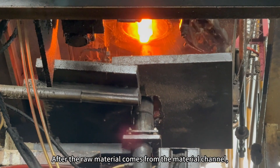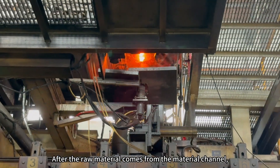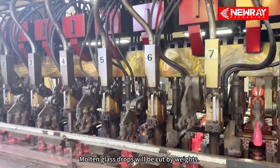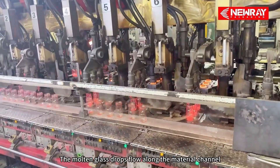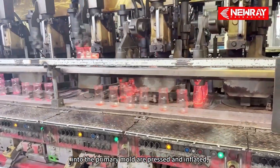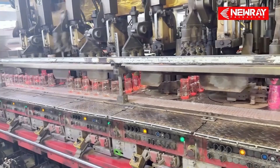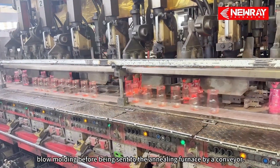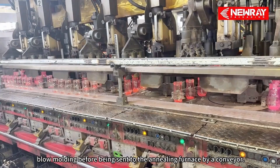After the raw material comes from the material channel, molten glass drops will be cut by shears. The molten glass drops flow along the material channel into the primary mold, are pressed and inflated, and then enter the mold for blow molding before being sent to the annealing furnaces by a conveyor.